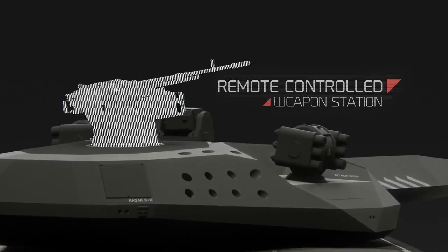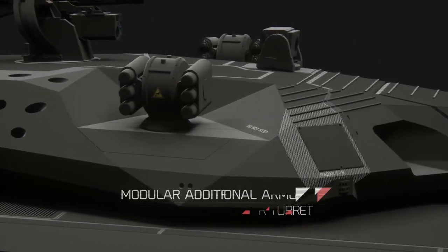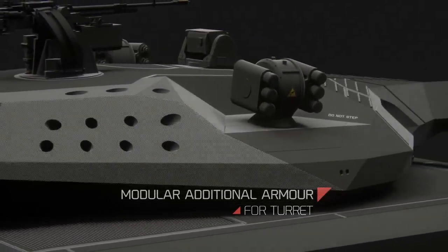Mobility: the PL01 concept was expected to have a cross-country speed of up to 50 km per hour and a range of 500 km. The estimated engine power was around 940 hp.